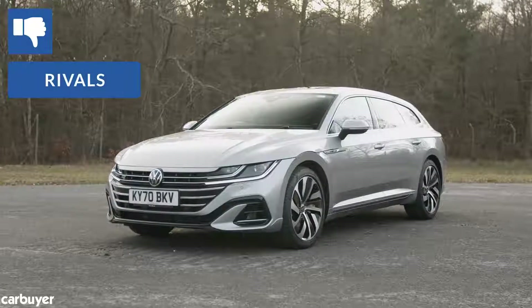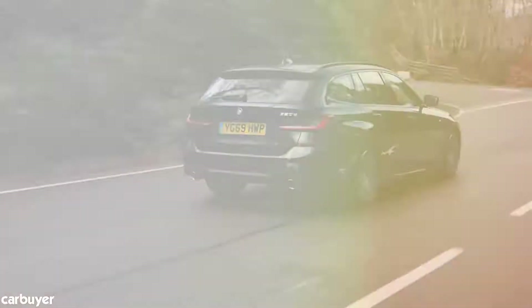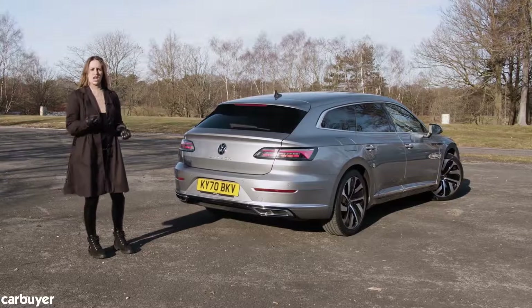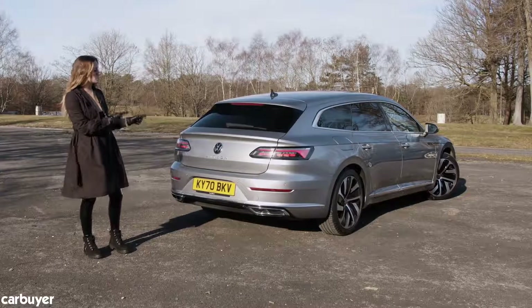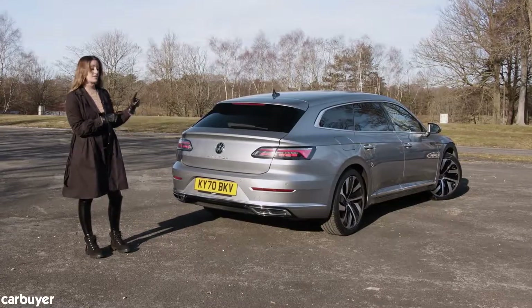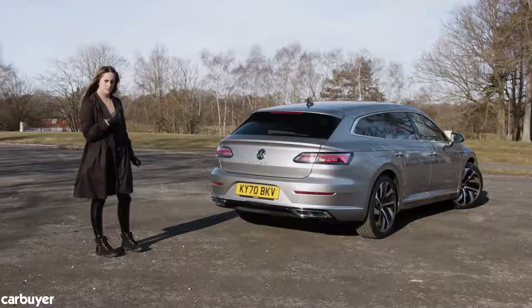A BMW 3 Series might feel slightly plusher, but very few will argue with the overall feeling of quality in here. There are more practical estates that cost less, and more desirable rivals that cost pretty much the same. The Arteon Shooting Brake is a great-looking car, and it makes sense that VW would want to zhuzh up the Passat a bit — the shooting brake is definitely more attractive than the Passat, both inside and out, even if it's pretty much the same underneath.